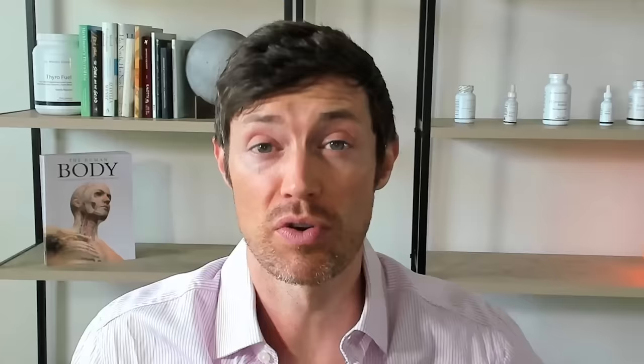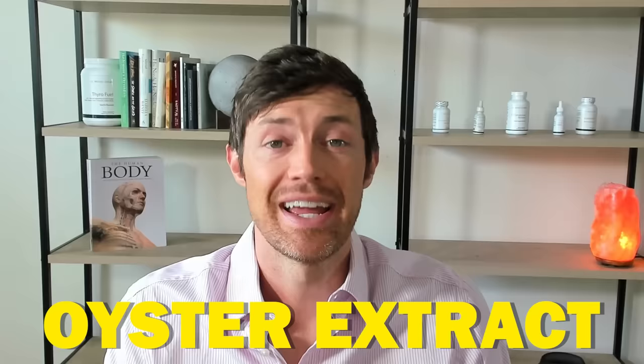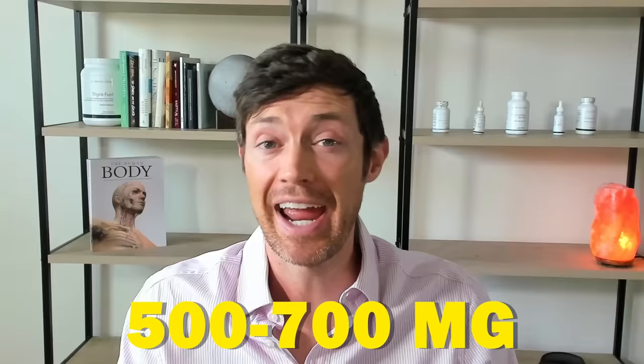Maybe you're not convinced with that example, so let's move on to number two: Viviscal. Viviscal is another top hair regrowth supplement and it follows the same pattern as Nutrafol. Viviscal has a much smaller serving size at just one capsule, but similar ingredients. Their AminoMar Marine Complex contains 475 milligrams of shark cartilage and oyster extract. Shark cartilage is a naturally occurring source of silicon. When you consider that each serving of Viviscal contains 500 to 700 milligrams of total ingredients and 475 milligrams of that contains a naturally occurring source of silicon, it's easy to make the case that silicon is doing most of the heavy lifting here.